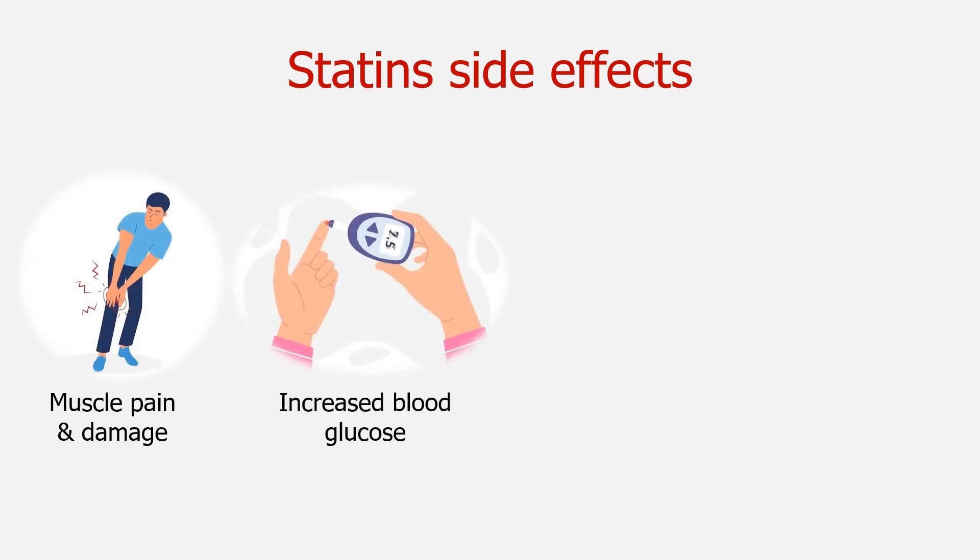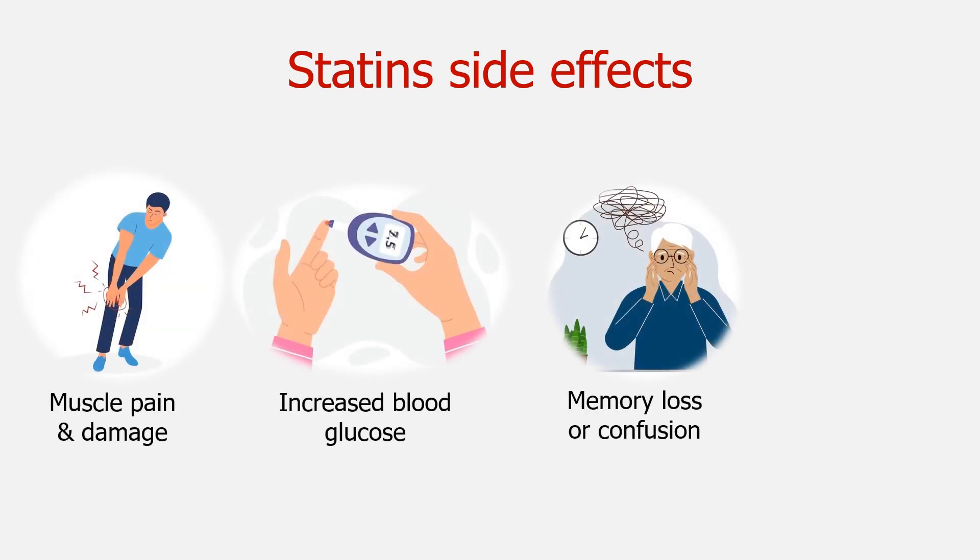While statins are highly effective and safe for most people, they have been linked to muscle pain, increased blood glucose, and memory loss or confusion in some people. Rarely, they may cause liver damage.